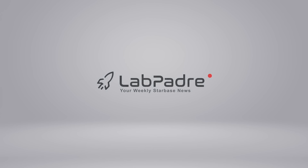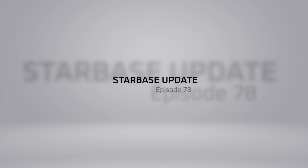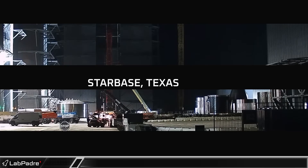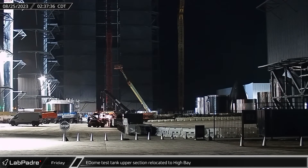SpaceX, Starbase, Cape Canaveral. You've got the questions, we've got the answers. Thanks for tuning in to episode 78 of LabPadre's weekly updates. Now let's dig in.